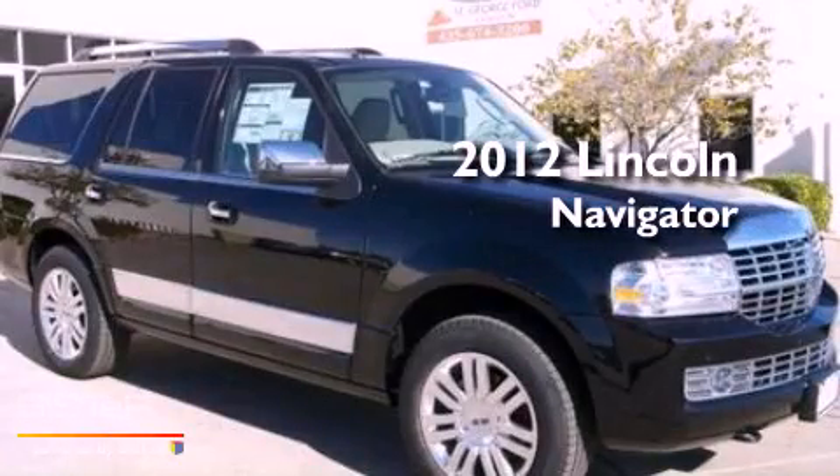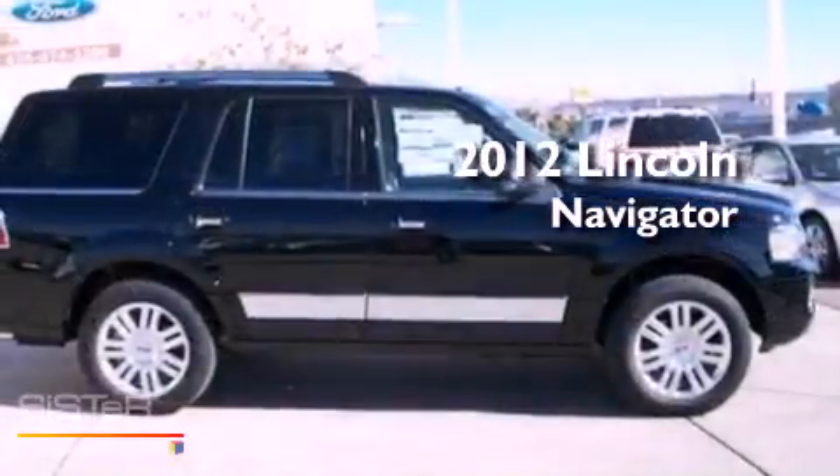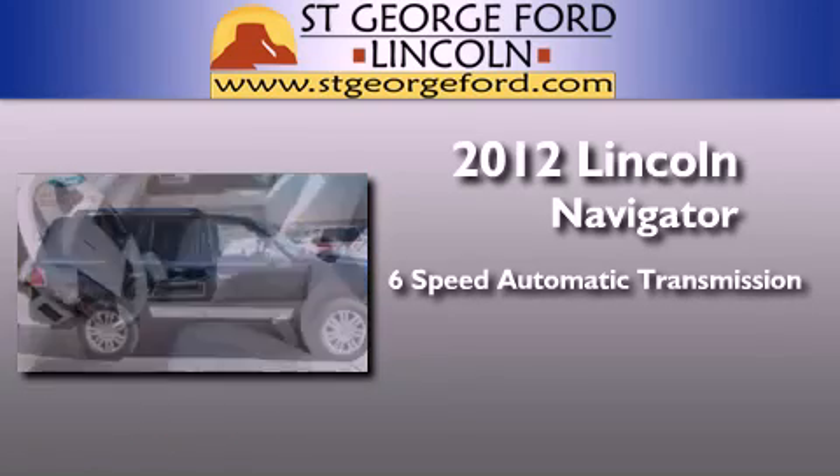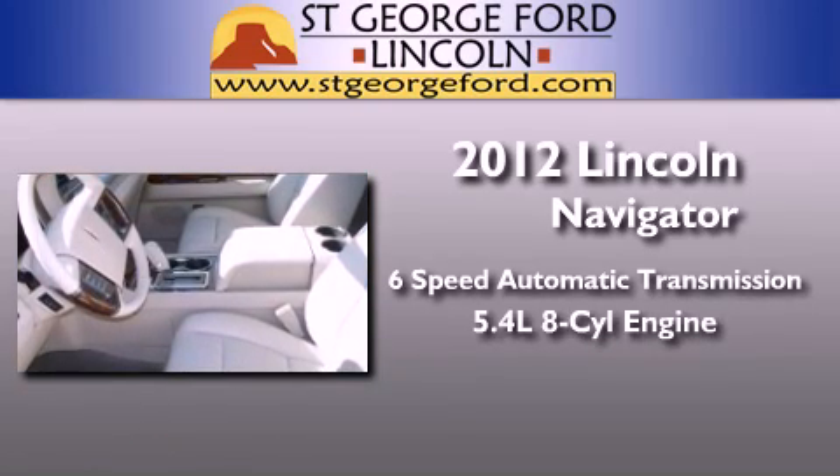This is a brand new 2012 Lincoln Navigator. This SUV has a 6-speed automatic transmission and a 5.4-liter V8.